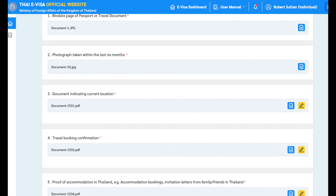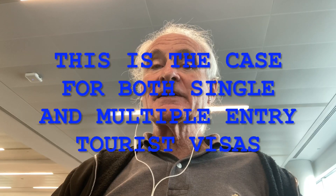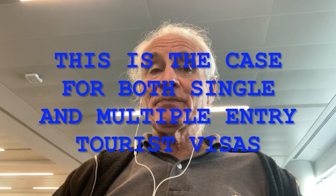As you can see, the supporting documents section of the application now asks only for five items: a photo of the bio data page of your passport, a photo taken within six months, your driver's license or other proof of residence in the UK or Ireland, your air ticket, and hotel reservation. No bank information. This makes the UK and Ireland application dead simple.